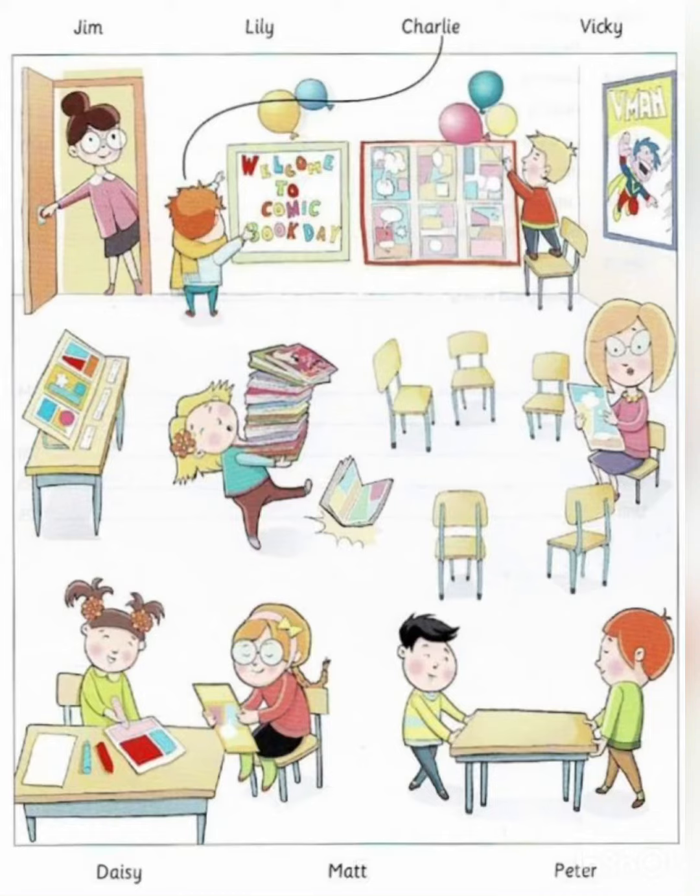Three. I know that teacher — the one in the purple skirt with the big comic book. Yes. Her name's Vicky. She likes reading stories to us. That's nice. Children love stories.